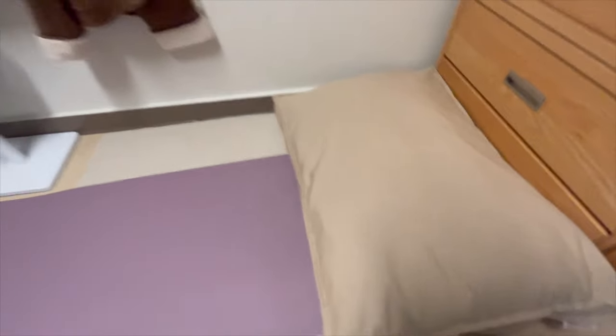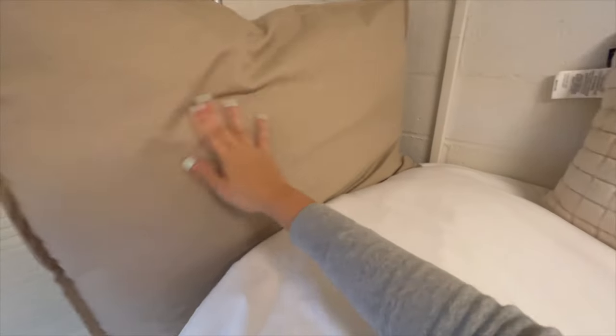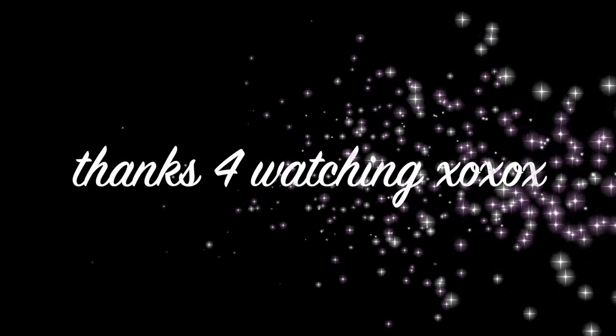Hi guys, it is the end of the week. It is a Thursday and it's 10:30pm. Meena is on her way — I'm making her bed right now. This is what it looks like. It's actually a dog bed but I washed the sheets, and this will be her blanket. She's here! She's here!